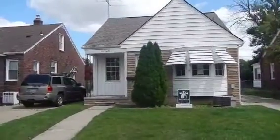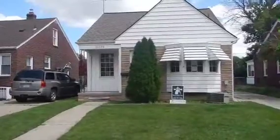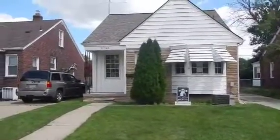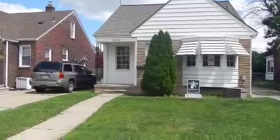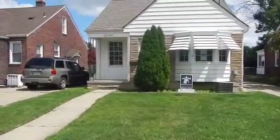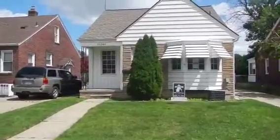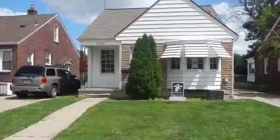They're not looking at any offers for two to three weeks. You can submit your offers now through me, and in two to three weeks they will look at all the offers — so I still wouldn't wait. This is a great house on a very nice street. Built in 1941, it's 1,202 square feet, three bedrooms, one bath, a full basement, and a detached one-car garage.